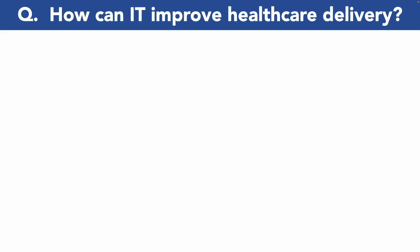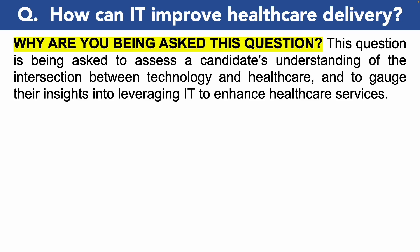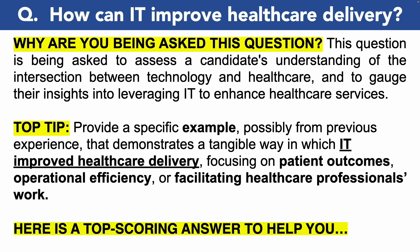Let's take a look at that first IT interview question for the NHS: How can IT improve healthcare delivery? This question is being asked to assess your understanding of the intersection between technology and healthcare and to gauge your insight into leveraging IT to enhance healthcare services. My top tip is to provide an example, possibly from previous experience, that demonstrates a tangible way in which IT improved healthcare delivery, focusing on patient outcomes, operational efficiency, or facilitating healthcare professionals in their work.